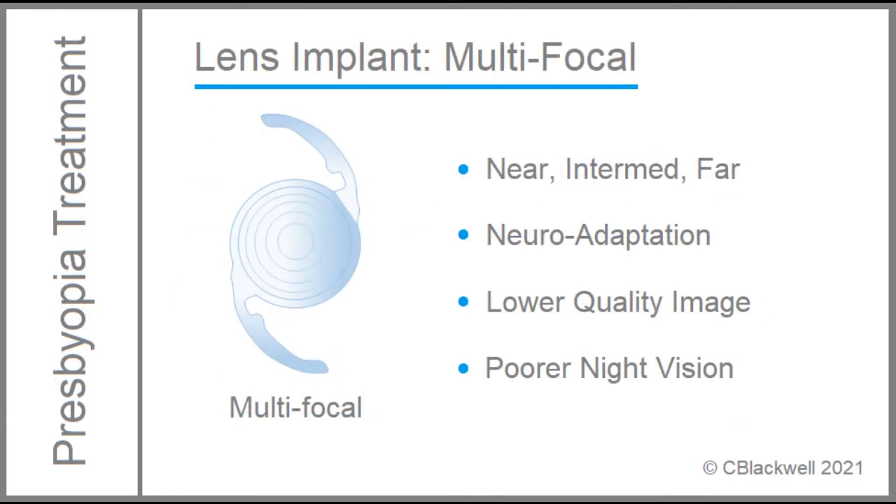But multifocal lenses have compromises. There is an initial period of adaptation. Because you are trying to focus multiple images simultaneously, the image quality is less. Night vision is more likely to have issues with glare and halos, and may be generally reduced.